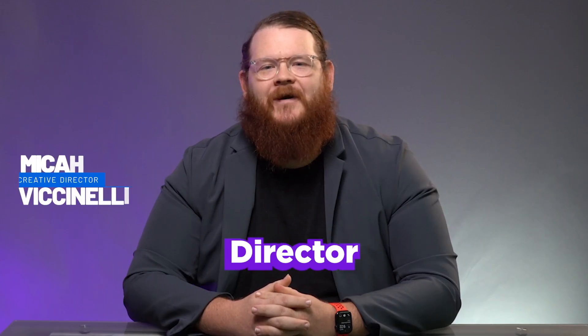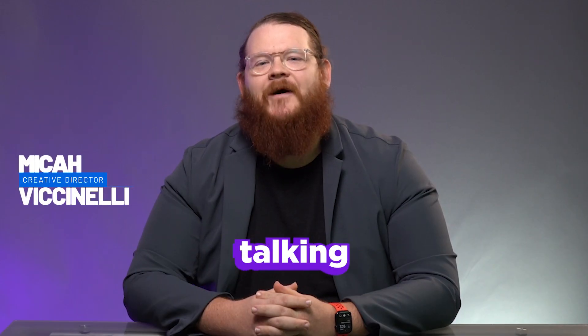Hey there, my name is Micah Vicinelli. I'm the Creative Director at Click Here Digital and today I'm going to be talking to you about branding strategy.